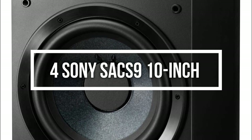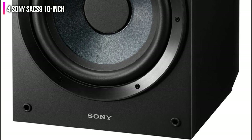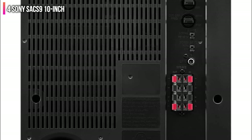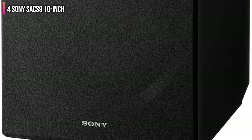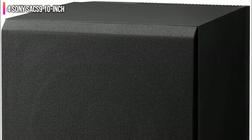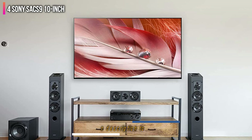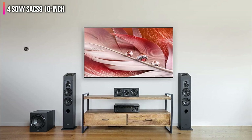Number 4 on the list is the Sony SACS9 10-inch. This 10-inch subwoofer features a 28 to 200 Hz frequency response range, 115 watts output, and compact cabinet dimensions at 11.5 x 16 x 13.5 inches. This makes it a substantial addition for smaller living rooms and home theaters with tight spots. Sound really pops off of this subwoofer with its mica-reinforced cellular fiber woofers and built-in amplifier with up to 115 watts power output delivering consistent bass. Its construction also minimizes vibrations.